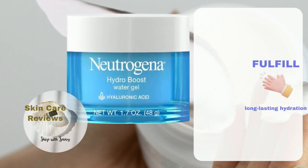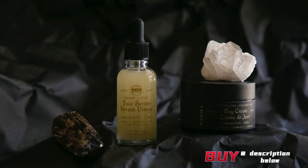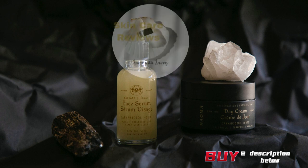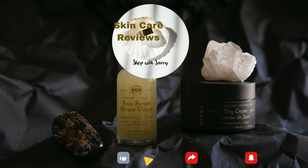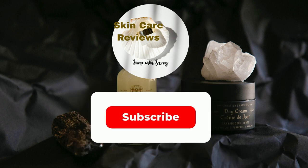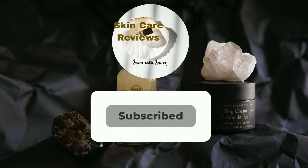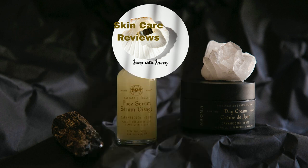In conclusion, the Neutrogena Hydro Boost Water Gel successfully fulfills its commitment to providing enduring hydration. A link to purchase the product is in the video description below. If you've given this product a try, share your experience in the comments below. Remember to like, share, subscribe, and stay tuned for more skincare insights. Don't forget to stick around because this video is part of our series on the best moisturizers on Amazon. Until next time, take care and let your glow shine.